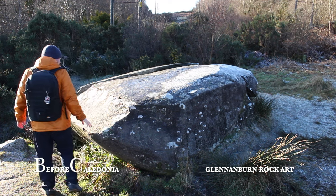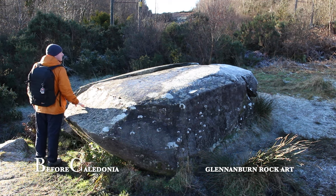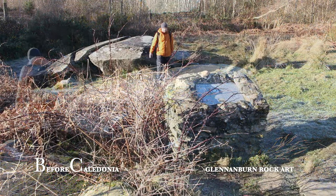Thanks to my Patreons and our ancient ancestors for leaving behind these fascinating sites.